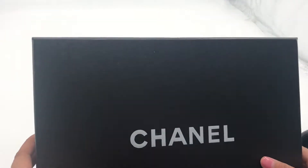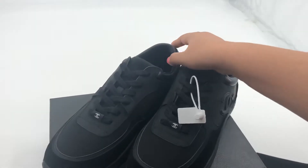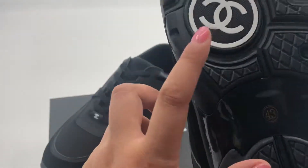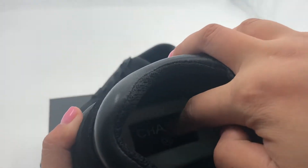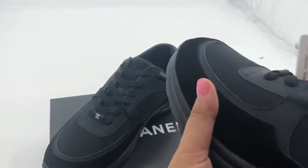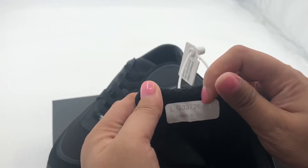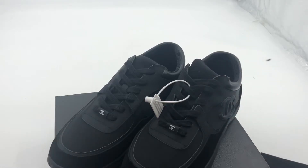This is the box, this is the logo. Let's share the shoes — this is the logo here. It's very clear, very light, and very beautiful. These are the serial numbers. It's very comfortable.